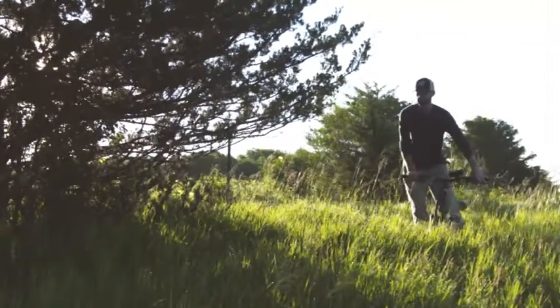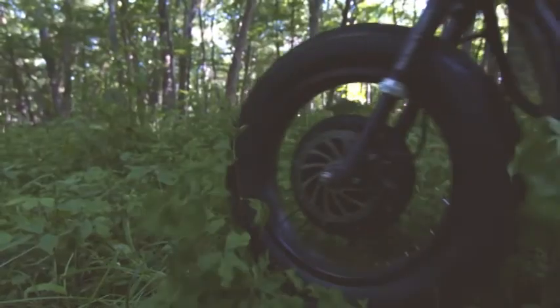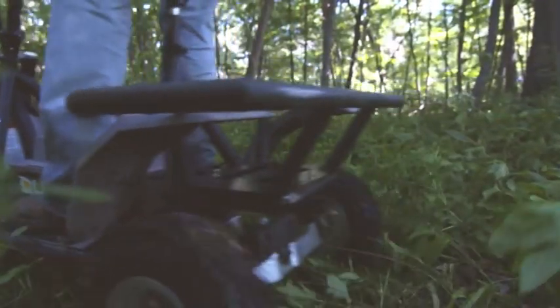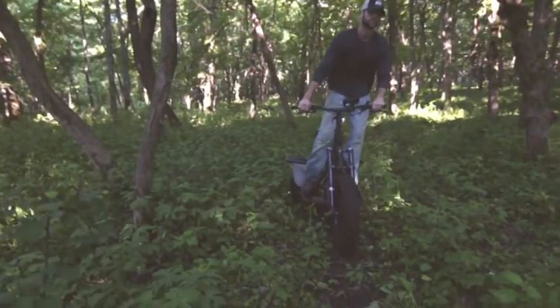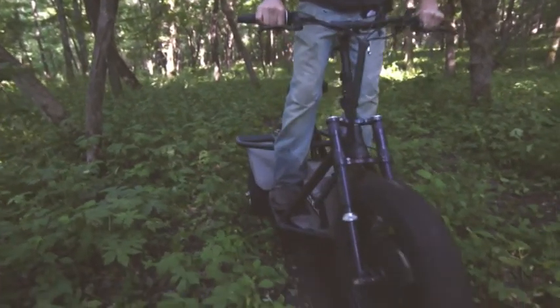We've got logging trails, we've got creeks, we've got hills. It's got a lot of torque to get us up those steep inclines around this area, 50 miles per charge, so we've got no problem going all morning long checking every single camera on the property. The QuietCat is silent, it's efficient, and it's effective.